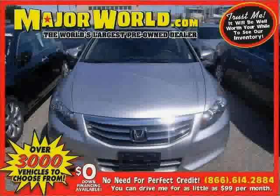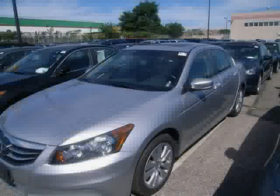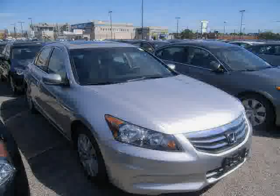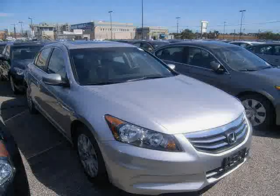Look at this 2011 Honda Accord Sedan equipped with power door locks, MP3 player, CD changer, sun moon roof, heated mirrors, stability control, front wheel drive, traction control, rear head air bag, anti-lock brakes, power windows, and power driver seat.